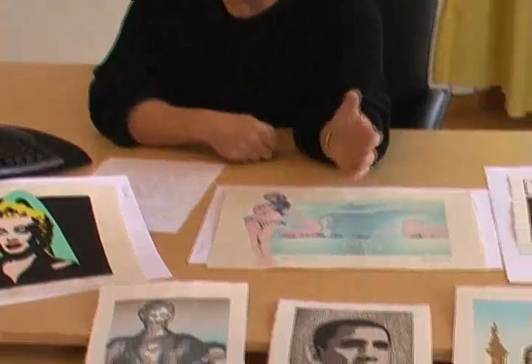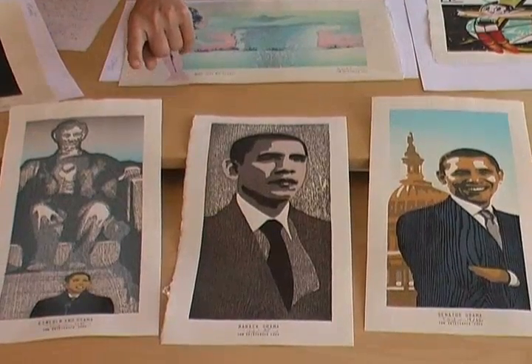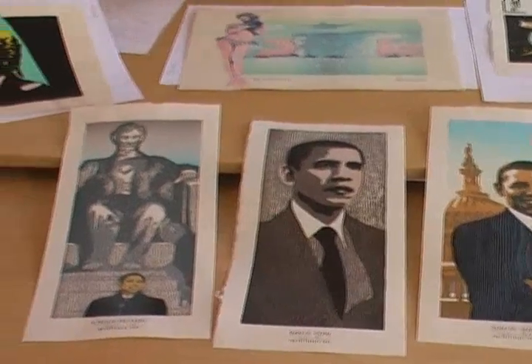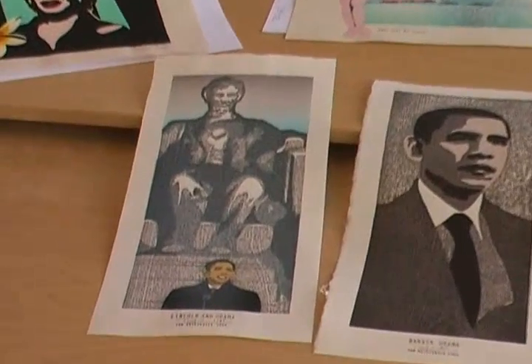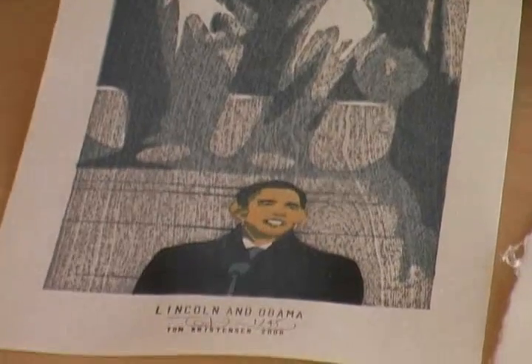Tom started a cooperation project with an art dealer from Nantucket Island, a small sea resort island off the American east coast. His latest is a series showing President Barack Obama. Yesterday his latest design arrived — it shows Barack Obama in front of the Lincoln Memorial.